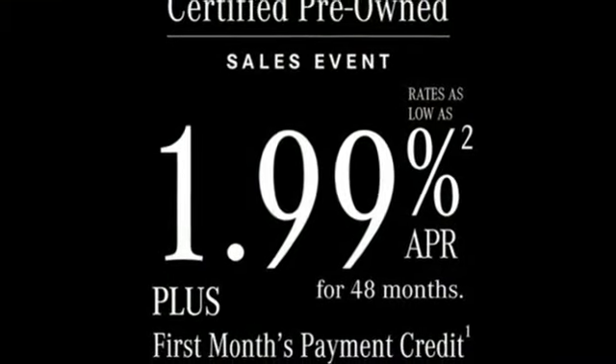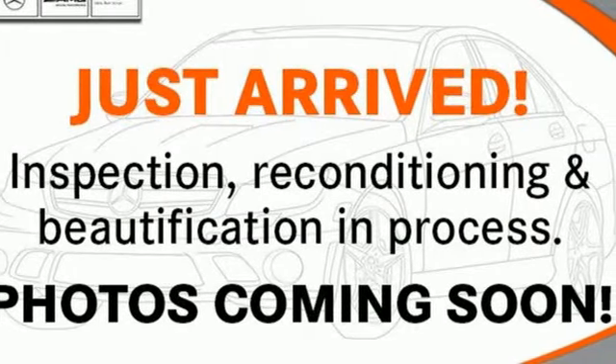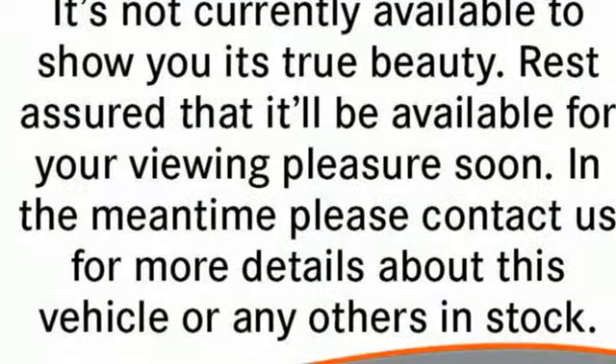Convenience is a top priority of Mercedes-Benz and can be seen in features like near-field communication technology, COMMAND with touchpad controller, 3-spoke touch control steering wheel, and 12.3-inch high-resolution central display.